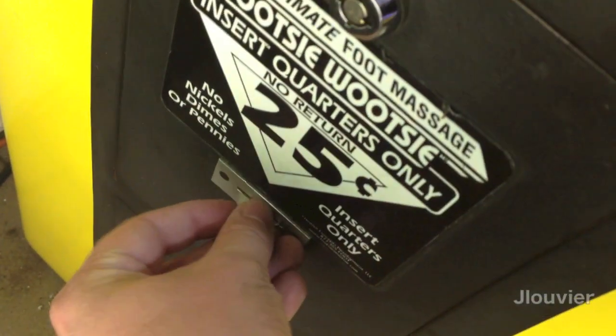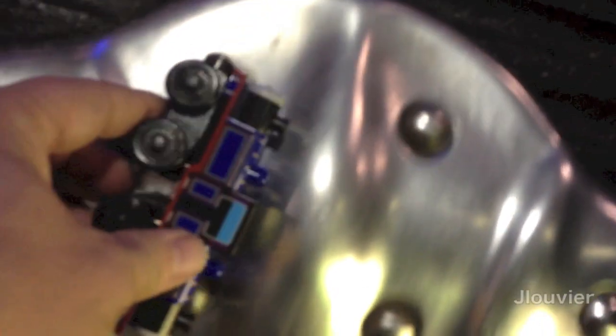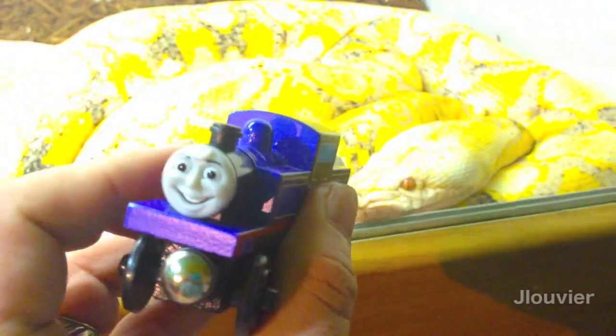Mighty Mac is painted a royal blue with gold and red lining. He is based off a double Fairlie locomotive with added buffer beams.